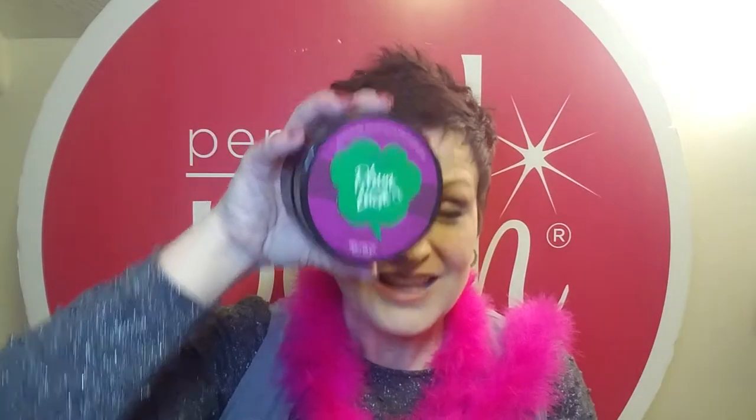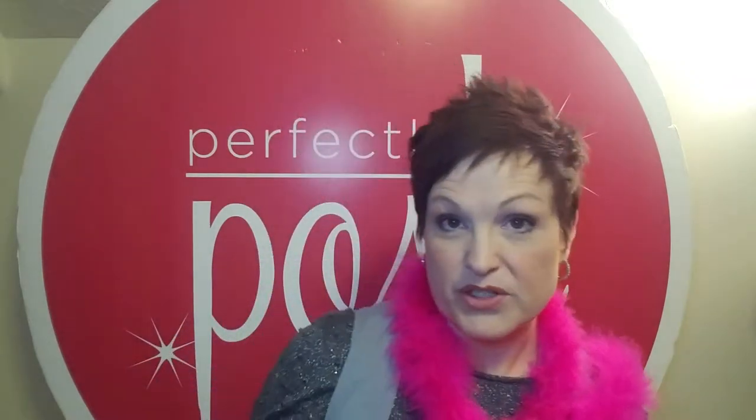Then we have our Gender Bender Body Wash. This is our classic Gender Bender scent. It doesn't detox, but it's wonderful — a little bit goes a long way. Another shea butter product is our Plum Luck. This is one of our body butters — it's really thick and great for this time of year to moisturize your skin.